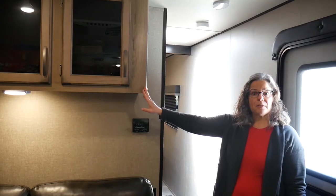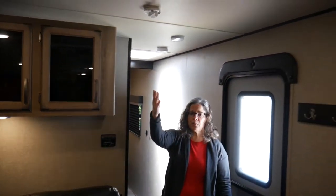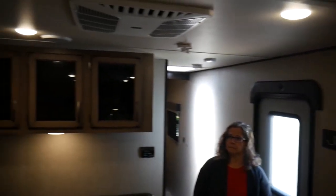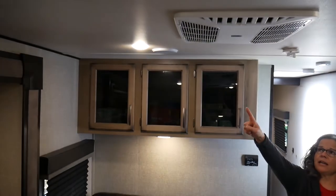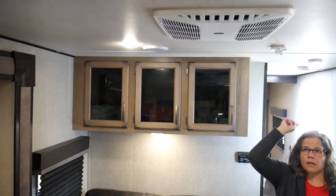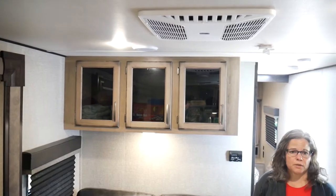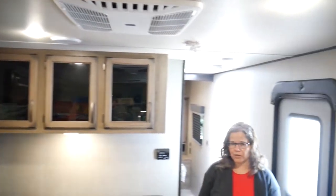The camper does have one AC unit, which works very well for us. You can add a second AC unit in the bedroom if you'd like, but we've found that this one AC unit is fine and does the job very well.